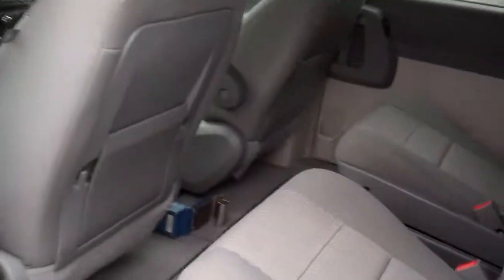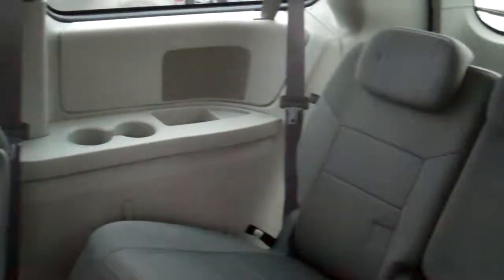Very clean car, no apparent damage. Clean auto check. Nice clean backseat, cup holders all throughout this car. There's your DVD player.